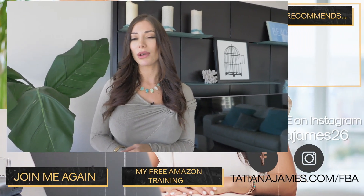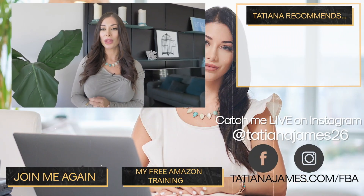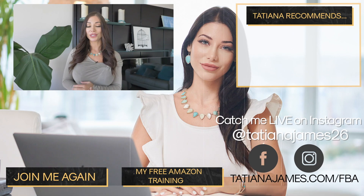I recommend going to tatianajames.com/sifted or clicking the link in the description. It's free to get your account audited and you can see how much money Amazon owes you in a really short period of time — definitely recommend it, check it out. If you have questions about that, let me know in the comment section below. I'll link any resources mentioned in the description box below. Thank you for watching and have a wonderful day.